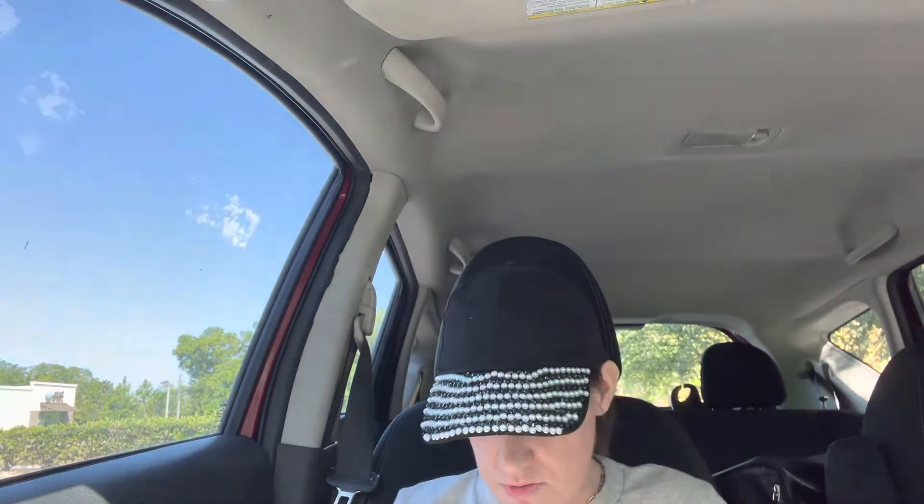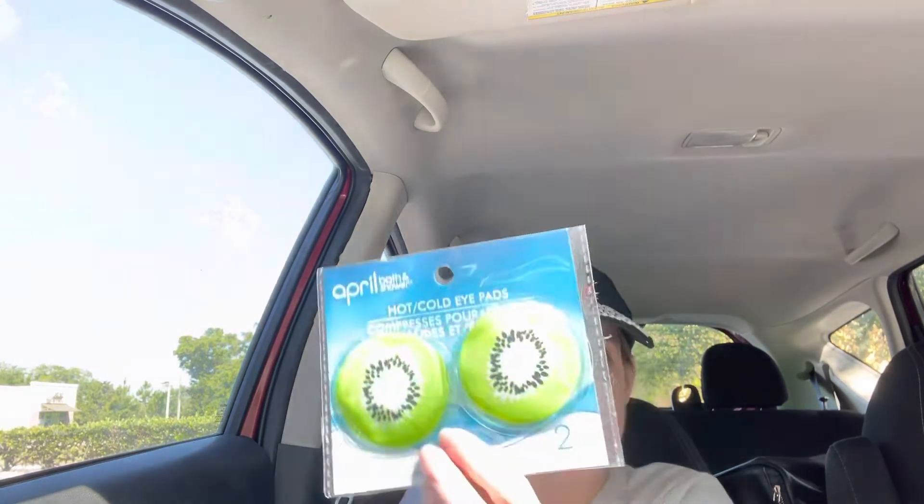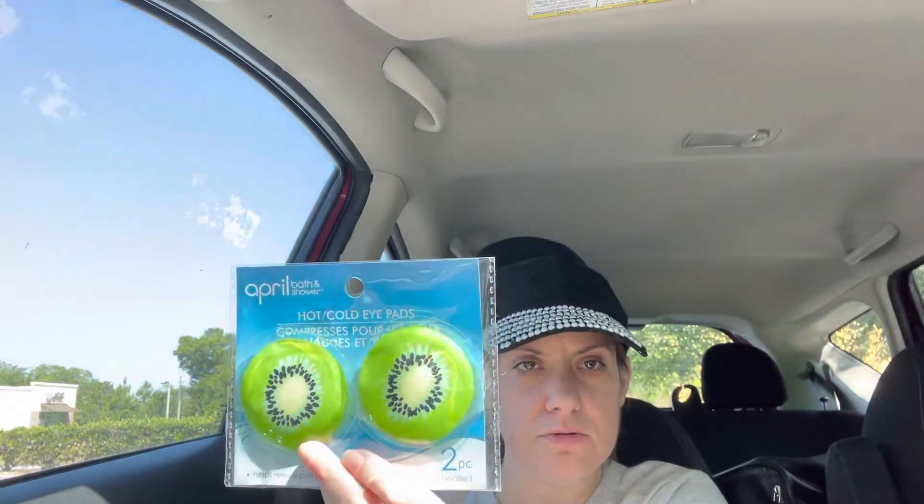I got this for my mom — it's a Global Beauty Lift and Firm. I also got this hot cold eye iPad in the kiwi for her — I thought that was adorable. And then I got these, I thought those were so cute.